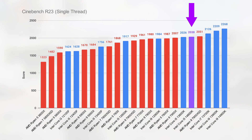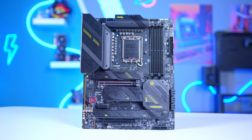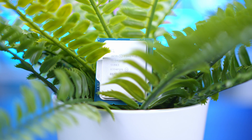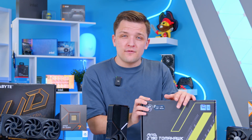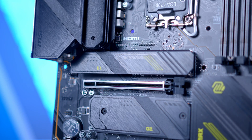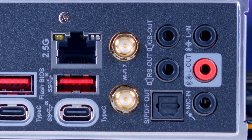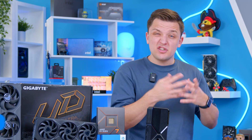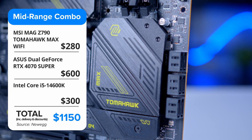As far as motherboards go, if you can afford to jump up to the higher-end Z790 chipset, I would certainly recommend that. The Z790 chipset gives you much better overclocking support — something the 14600K will appreciate — better power delivery, more features, more bandwidth and expandability, better IO and connectivity, and often access to Wi-Fi 7 for next-gen networking speeds. Entry-level Z790 boards can often be found under the $200 mark. We like the Z790 Tomahawk Max Wi-Fi, and it supports 14th-gen CPUs out of the box.